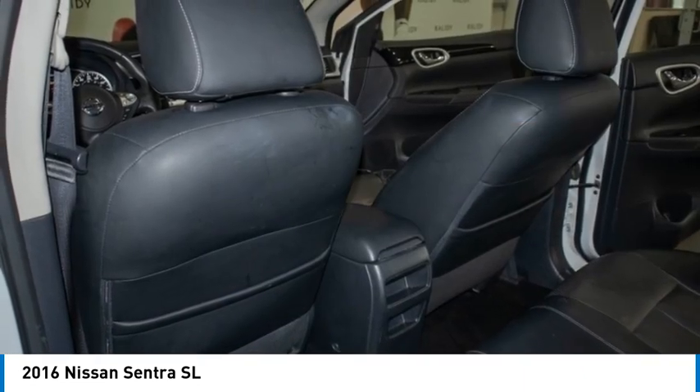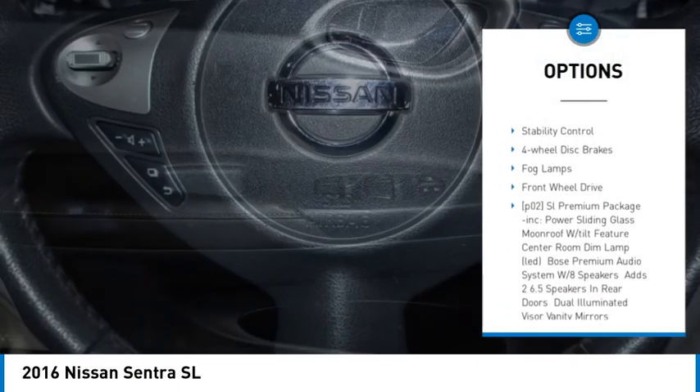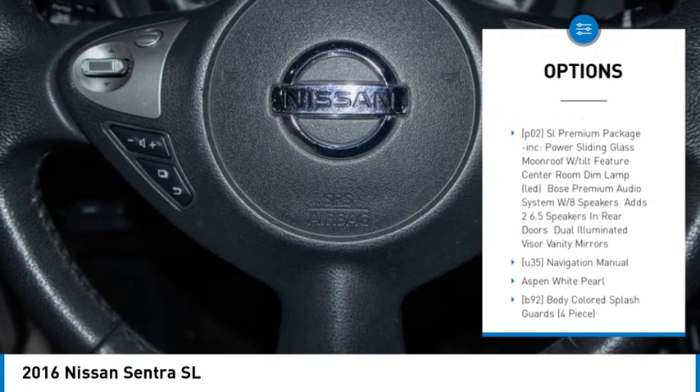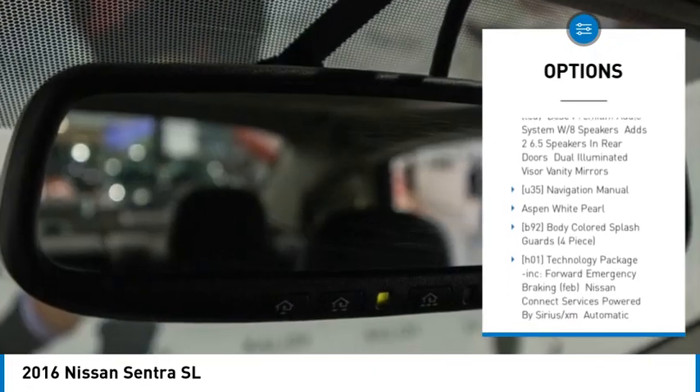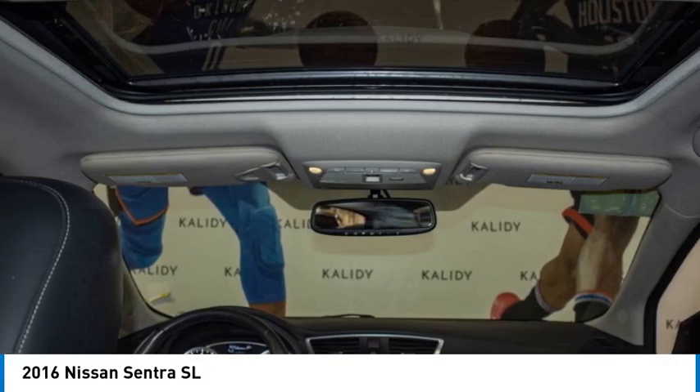Here are some of this vehicle's great options: tire pressure monitor, blind spot monitor, heated mirrors, aluminum wheels, brake assist, traction control, stability control, four-wheel disc brakes, fog lamps, front wheel drive.